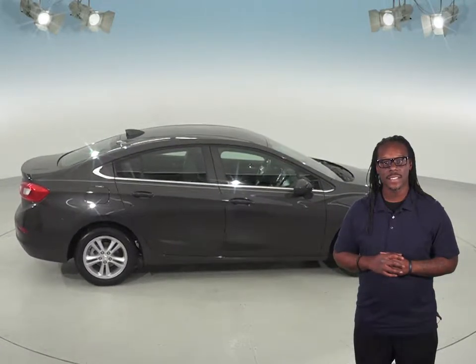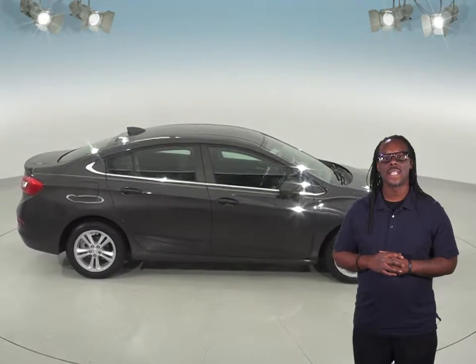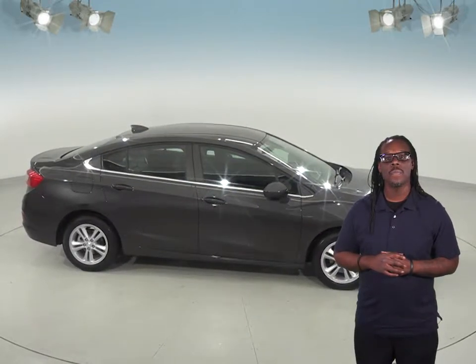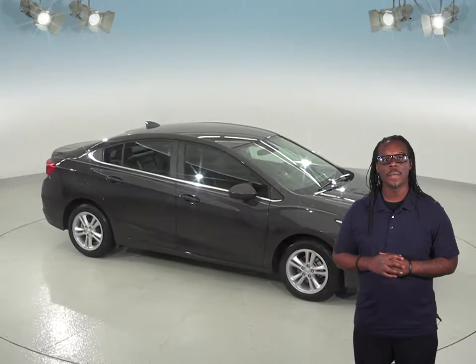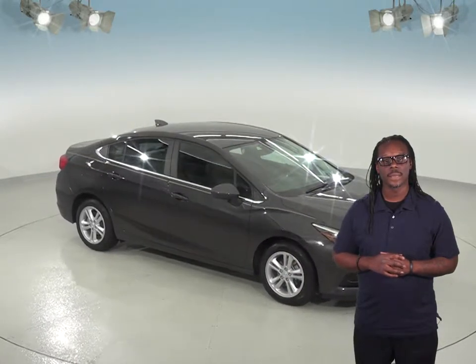This Chevy Cruze is in excellent condition and is just waiting to be driven off the lot, so why not try it out before you buy it with our 48-hour test drive. With so few miles and such great mileage, you'll want to hurry in today.